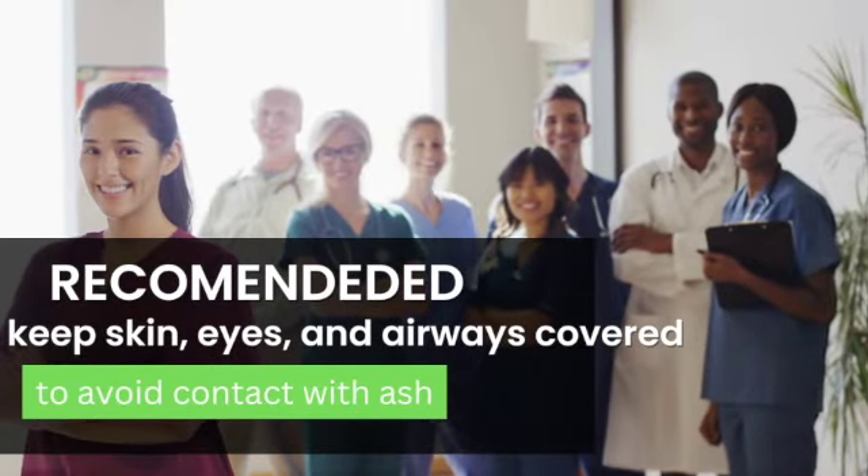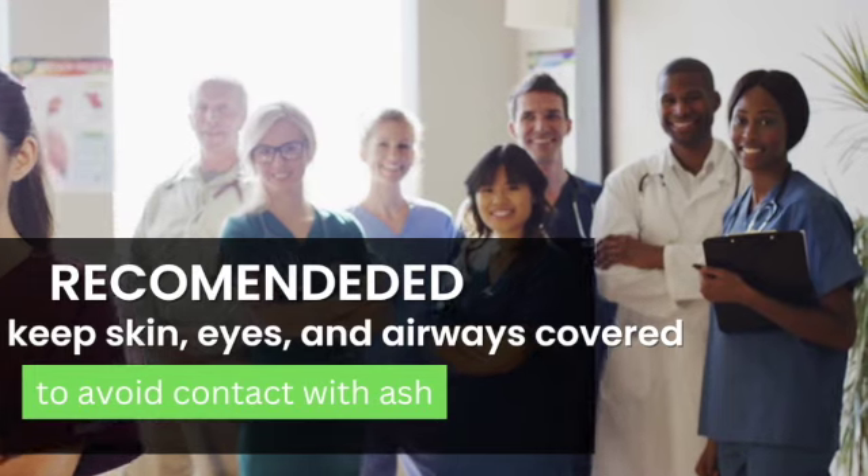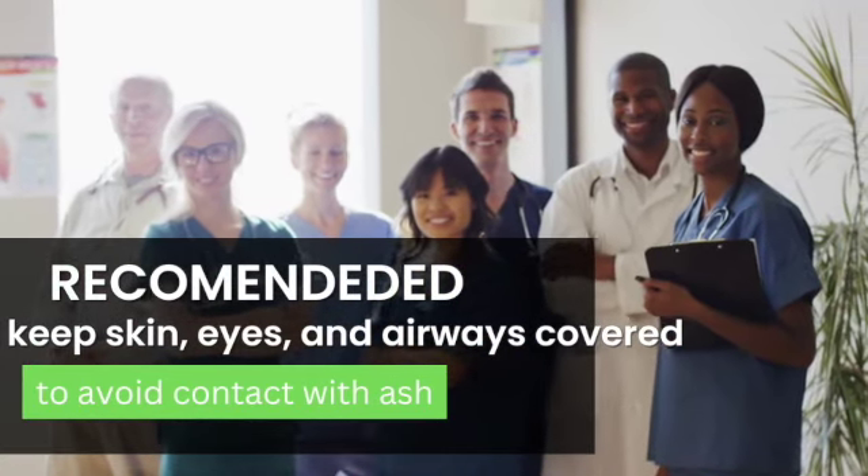It is recommended to keep skin, eyes, and airways covered to avoid contact with ash at all times.